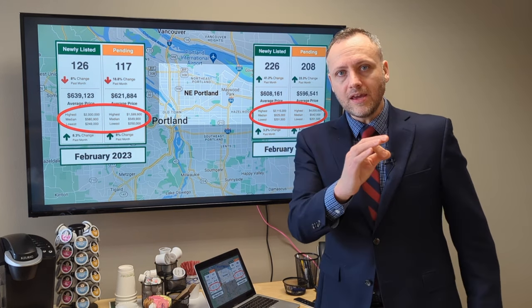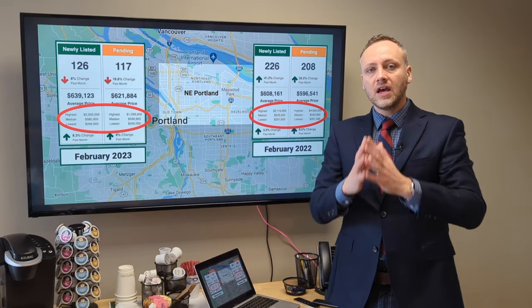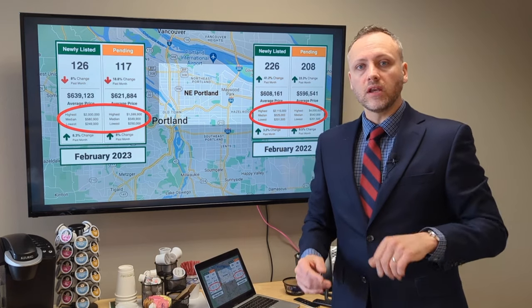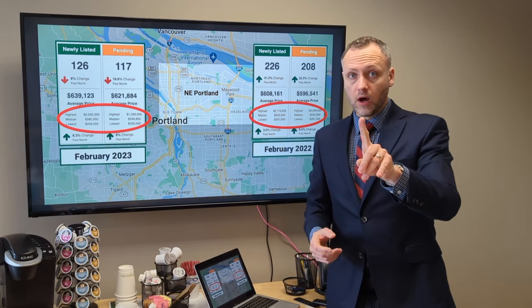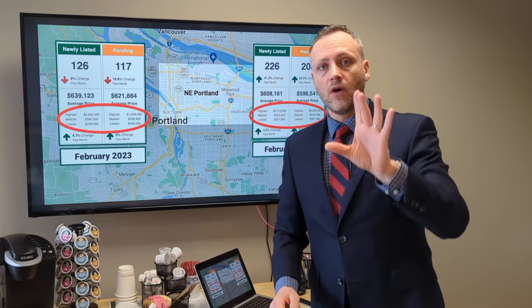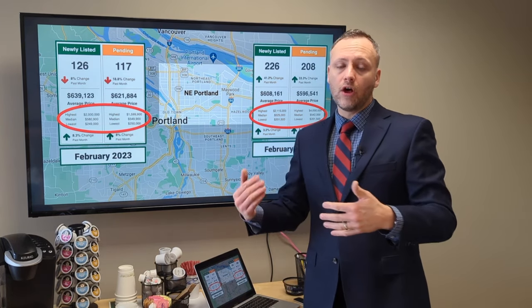Now, that may sound a little disheartening to buyers out there who want to get into the game. One thing I'll give you hope on: if you are a first-time homebuyer, there are some really amazing first-time homebuyer programs out there, whether for a better interest rate or helping with down payment assistance.